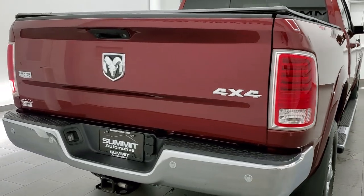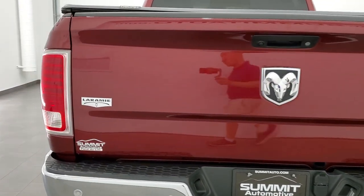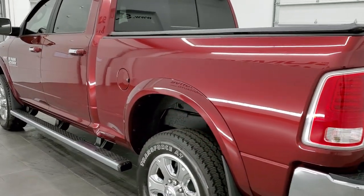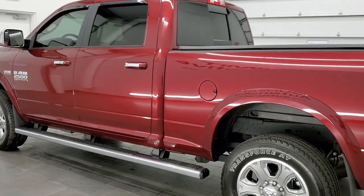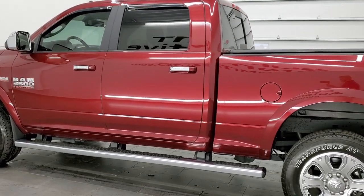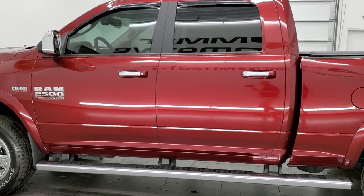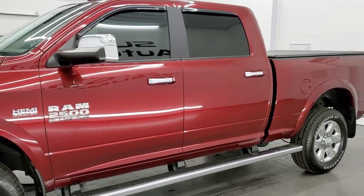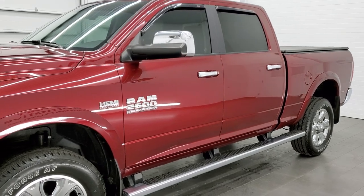Your new and used Ram and heavy duty truck headquarters. This 2018 Ram 2500 has the 6.4 liter V8 Hemi motor, which pumps out 410 horsepower. This truck has been fully safety inspected by our service shop and has a fresh oil and filter change.